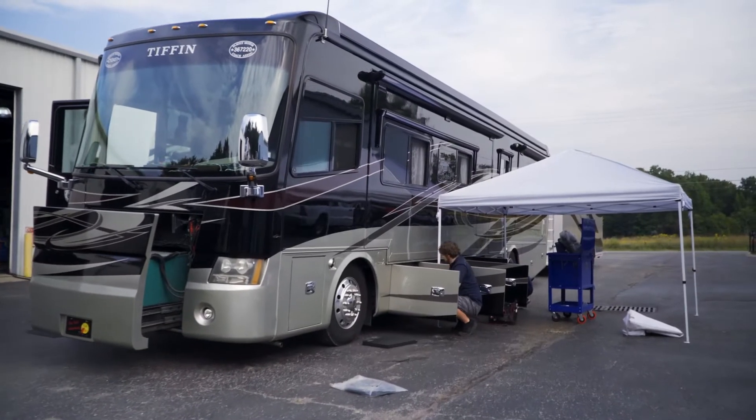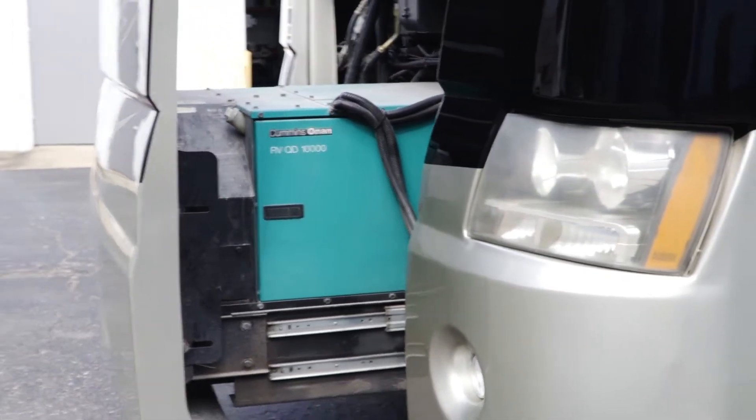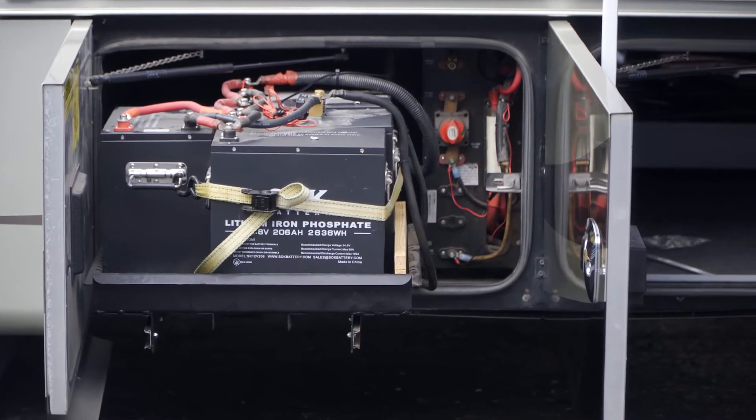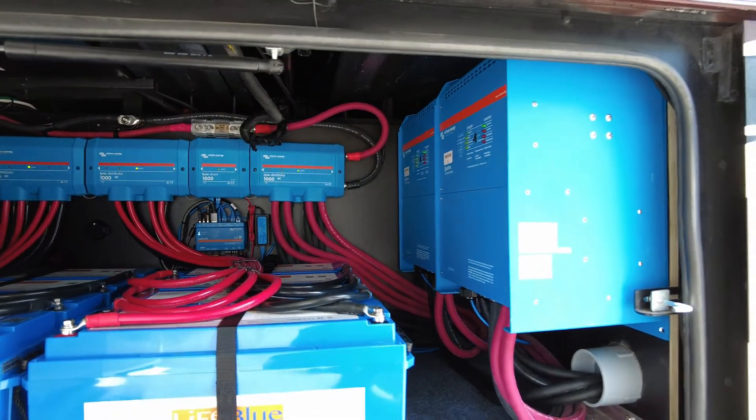At Inverter Service Center, we specialize in inverter-based electrical systems for all kinds of vehicles, ranging from boats, RVs, buses, and more. ISC is an authorized warranty center for Xantrix, Magnum, and Victron inverters, and they're also experts at designing custom electrical systems for a wide range of mobile applications.